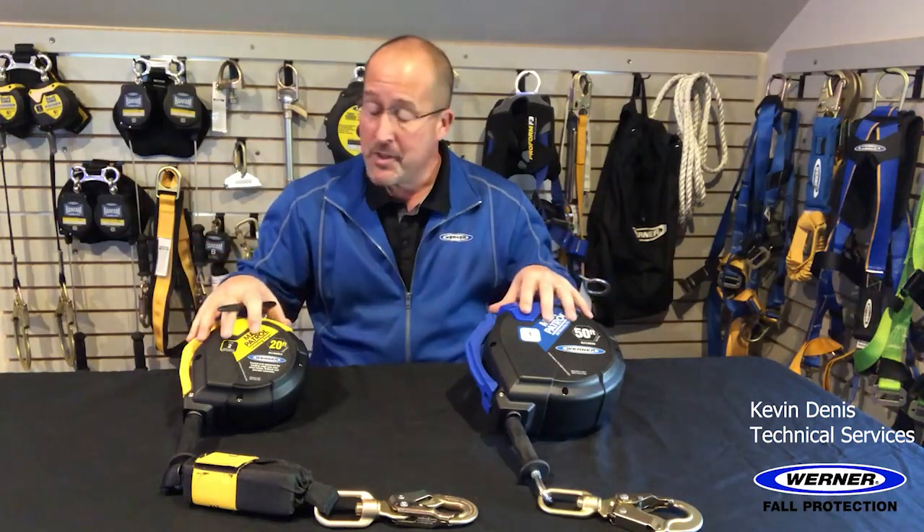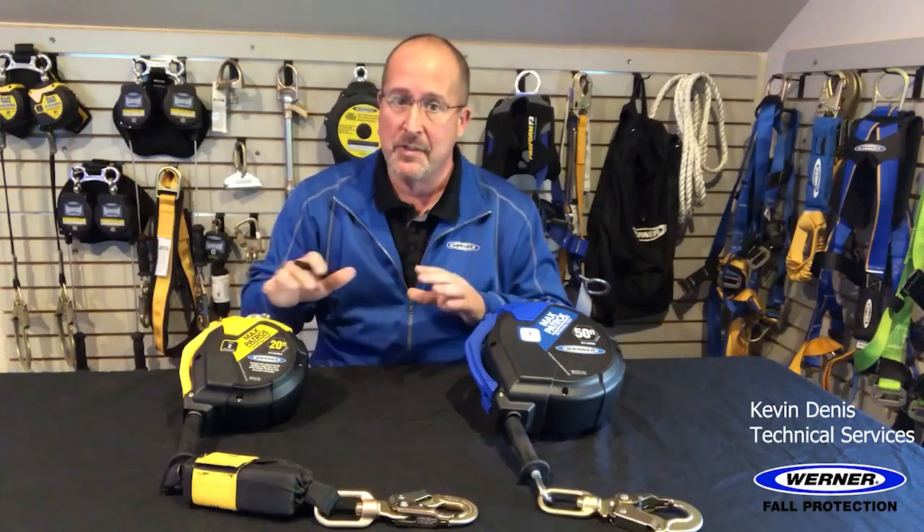Welcome everyone. This is a little tech talk to discuss and summarize Werner self-retracting lifelines, changes in the categories, and the applicable ANSI standard.